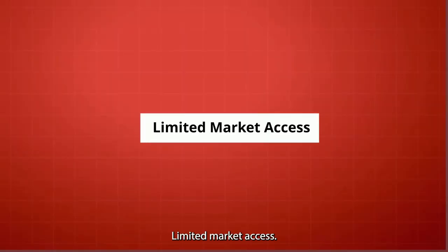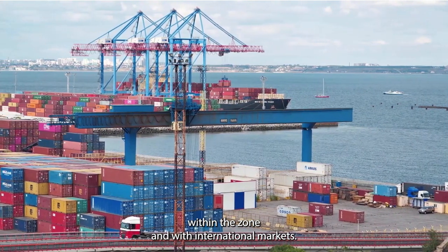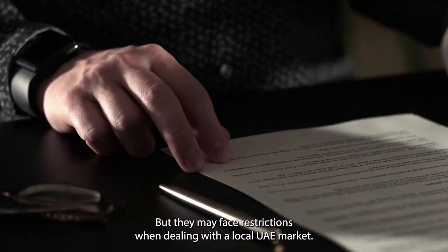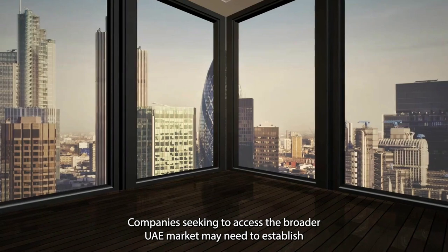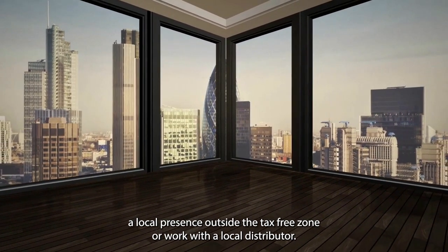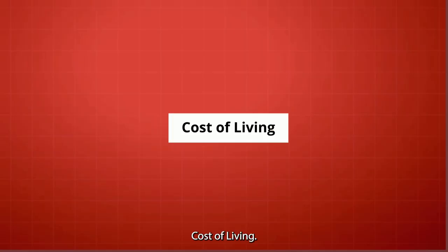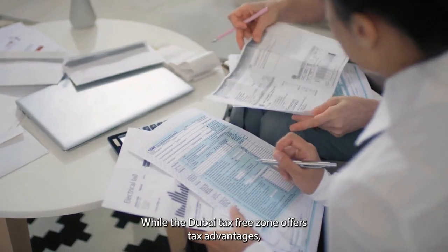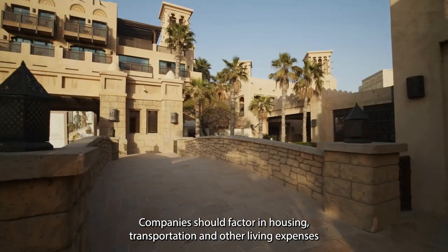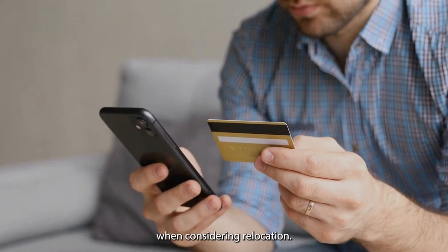Limited market access: businesses established in the Dubai tax-free zone can freely trade within the zone and with international markets, but they may face restrictions when dealing with the local UAE market. Companies seeking to access the broader UAE market may need to establish a local presence outside the tax-free zone or work with a local distributor. Cost of living: while the Dubai tax-free zone offers tax advantages, the cost of living in the city can be high. Companies should factor in housing, transportation, and other living expenses when considering relocation.